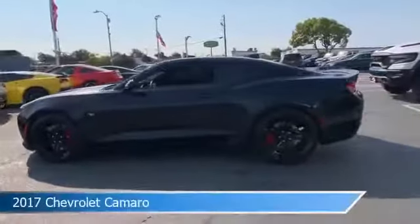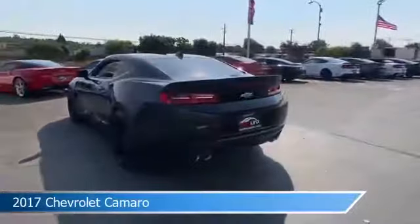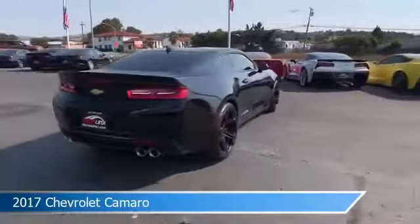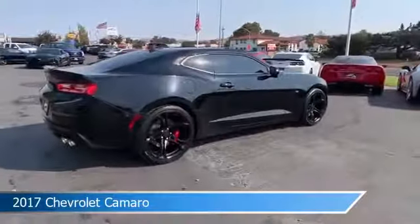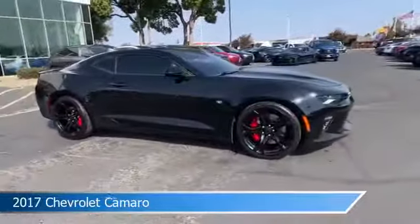Take a look at this 2017 Chevrolet Camaro. Equipped with a manual 6-speed transmission in black, this car comes with some great features including alloy wheels, keyless entry, anti-lock brakes, auxiliary input, and more. Come in and check it out today.